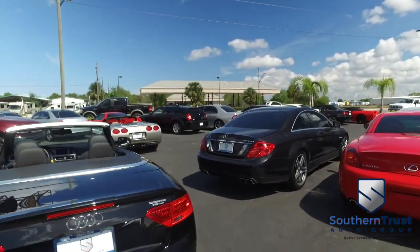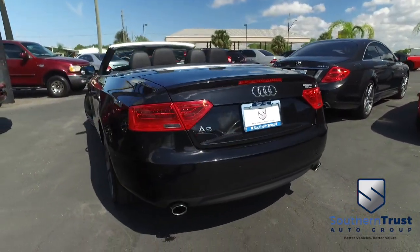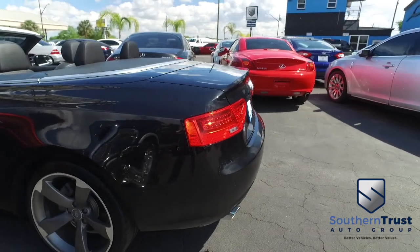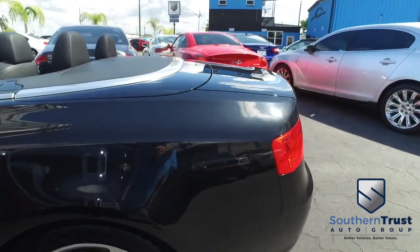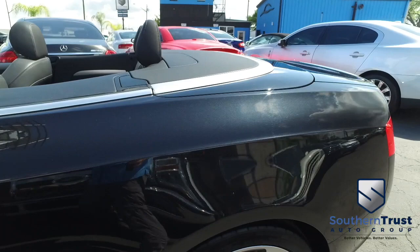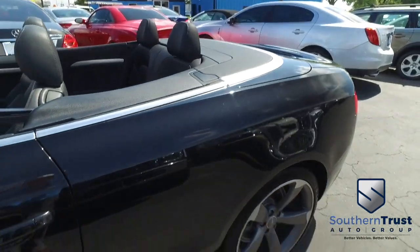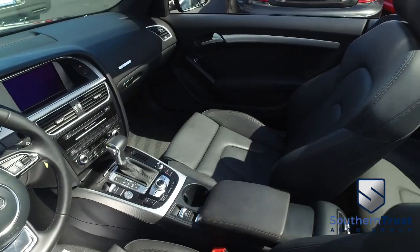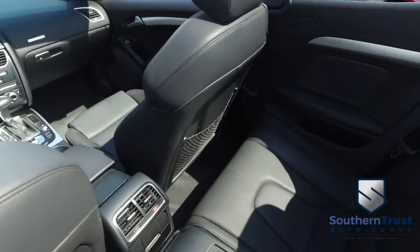Today, Southern Trust proudly presents this beautiful 2014 Audi A5 Cabriolet 2.0, front track, Multitronic, with that L4 2.0 liter turbo, 28,000 miles. You've got this power convertible top that'll make your heart drop, and you know Southern Trust don't make the beat stop.